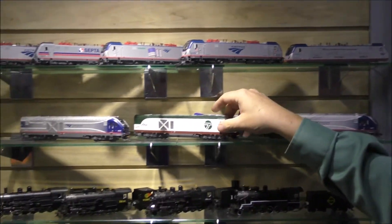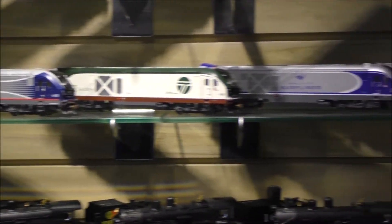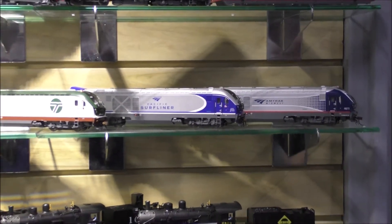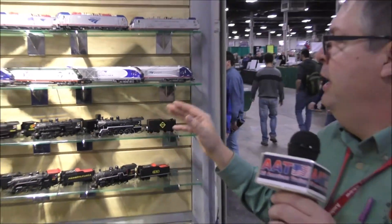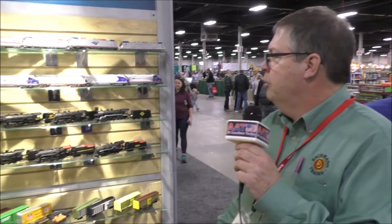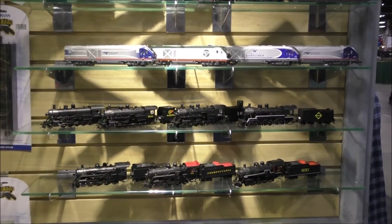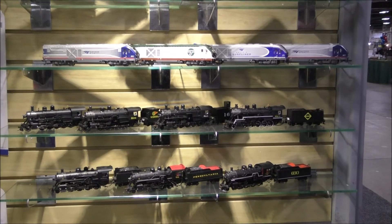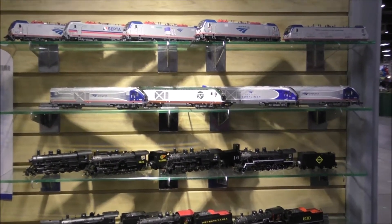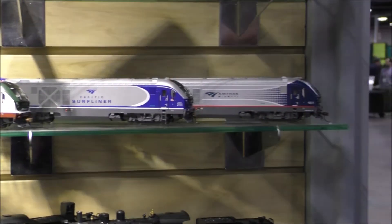Our most exciting product, not out yet but due out mid-year, is our Charger locomotive. We spent a tremendous amount of time with Siemens from Germany — they helped us with the engineering of the product. It has ten lighting features, which has probably never been done before in any delivered locomotive from a manufacturer. We have full sounds; we were out in Colorado at the American TTCI testing facility where we got clean sounds for two days, and we're really happy with the results.